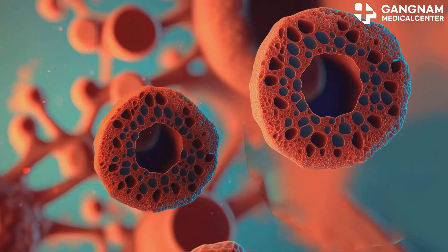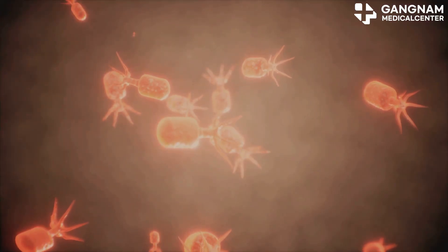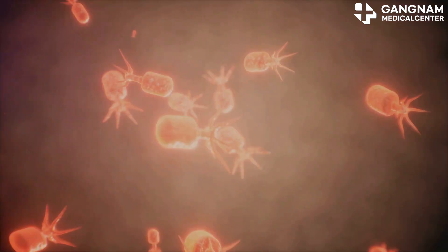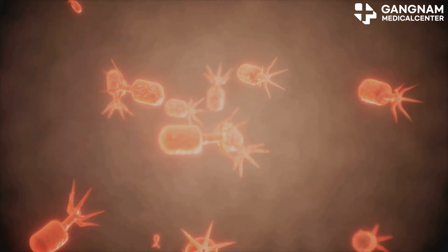Now let's explore their physiological roles. First up, cell-to-cell signaling. Exosomes act as messengers carrying proteins, RNAs, and lipids to recipient cells, impacting their functions and behaviors. This signaling is vital for processes like immune responses, cell growth, and tissue regeneration.